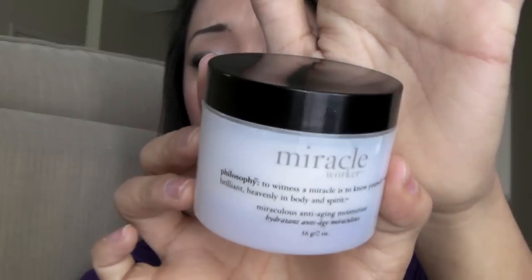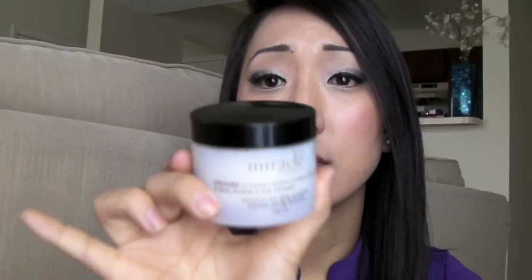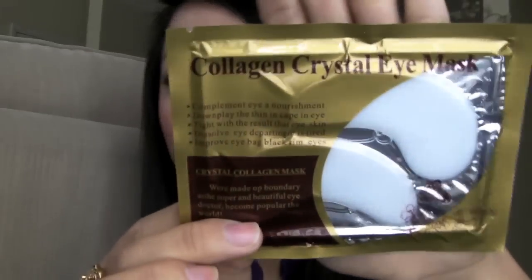If you've tried Hope in a Jar and don't like it because of the lavender smell, I highly suggest the Miracle Cream. It smells kind of like the sensitive creams — that sensitive smell. It's really really nice, really light and thin on the face, it blends into your skin beautifully, and it's just a really great cream for both morning and night. I love this stuff.